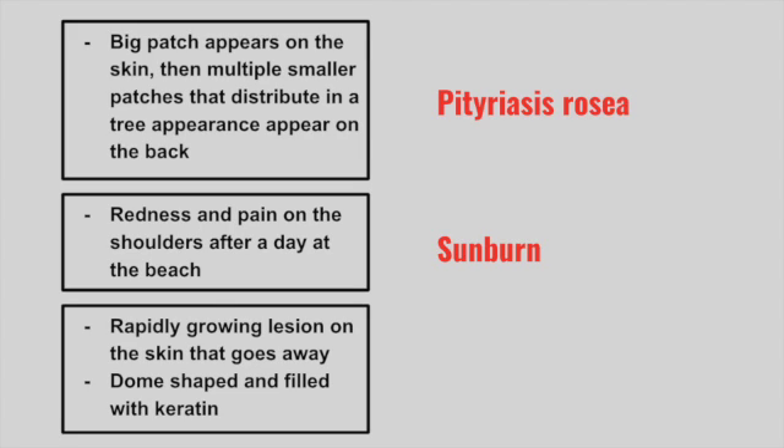Next is a patient with a rapidly growing lesion on the skin that goes away. It appears dome-shaped and is filled with keratin. This is a keratoacanthoma.